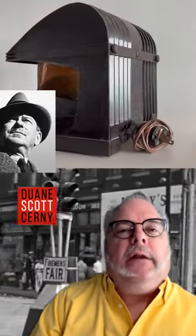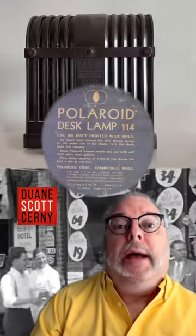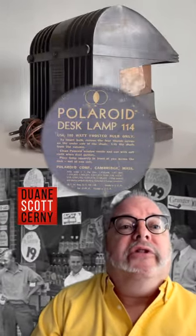When is a lamp not a camera? I've mentioned industrial designer Walter Dorwin Teague before, and here is another spectacular item from his futuristic mind: the Polaroid Desk Lamp No. 114, circa 1937.